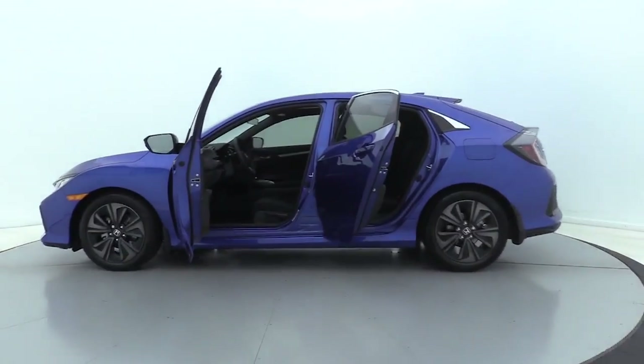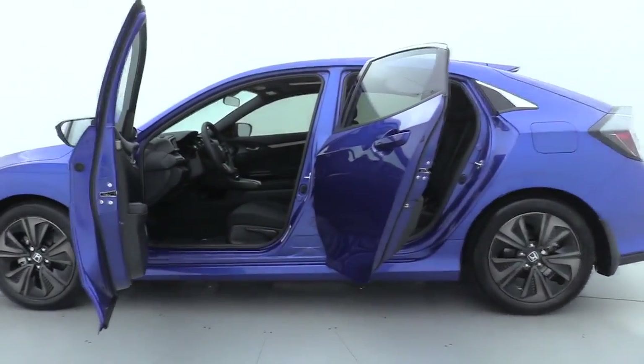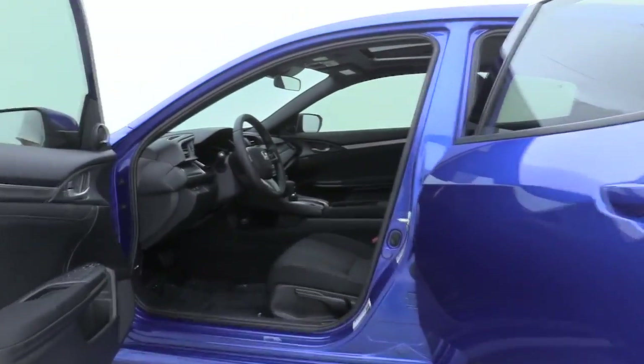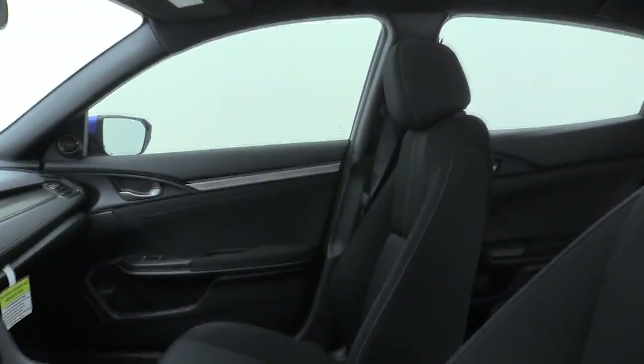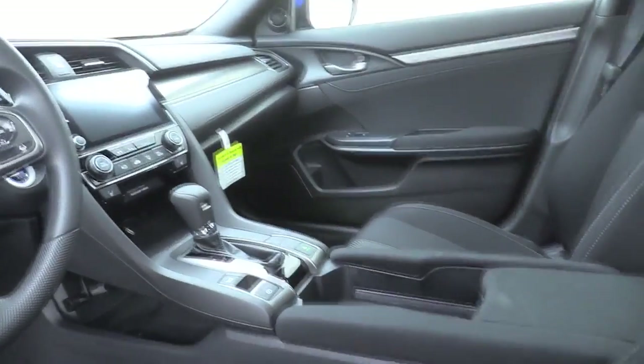Trip computer, rear window defroster, power windows, fog lights, security system, panic alarm, remote keyless entry, tachometer, brake assist, power moonroof, rear window wiper, and driver vanity mirror.